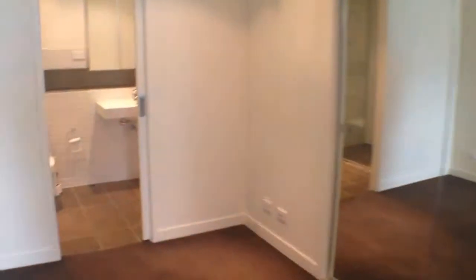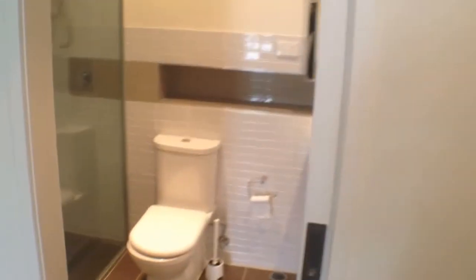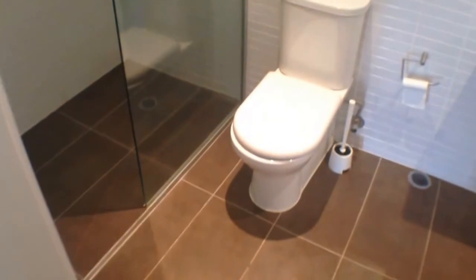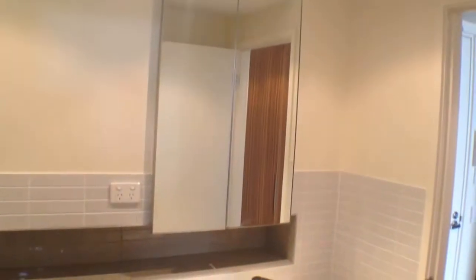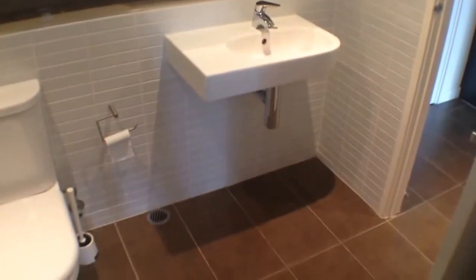Moving into our ensuite bathroom now, which has dual access to the bedroom as well. As we can see, nice and modern — we've got very good quality fixtures and fittings and plenty of cabinetry space for all of your toiletries. That concludes the video tour of this property, so register yourself for an inspection and get your applications in as soon as possible.